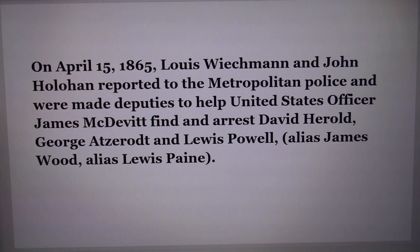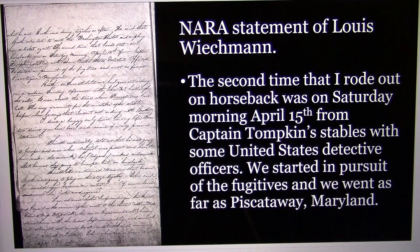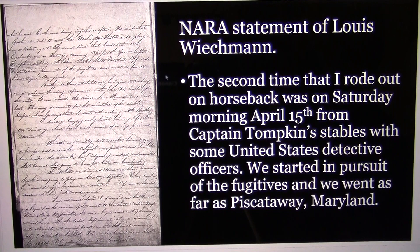After the first raid on Mary Surratt's house, on April 15th, Louis Weichmann and John Holahan, a boarder at Mary's house, reported to the Metropolitan Police and were made deputies to help United States Officer James McDevitt find and arrest David Herold, George Atzerodt, and Louis Powell — alias James Wood when in Washington, and Louis Payne when in Baltimore. This is the actual National Archives document of Louis Weichmann's statement. He admits that the second time he rode out on horseback was on Saturday morning, April 15th, from Captain Tompkins' stable with some United States detective officers, starting in pursuit of the fugitives — but he left something out.